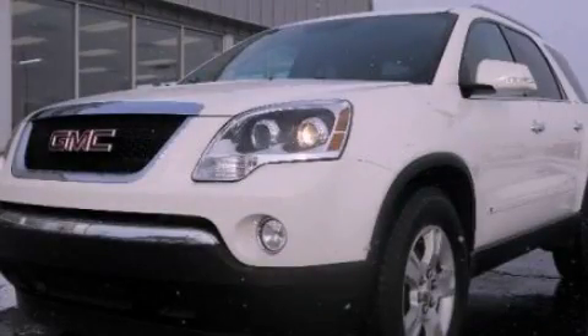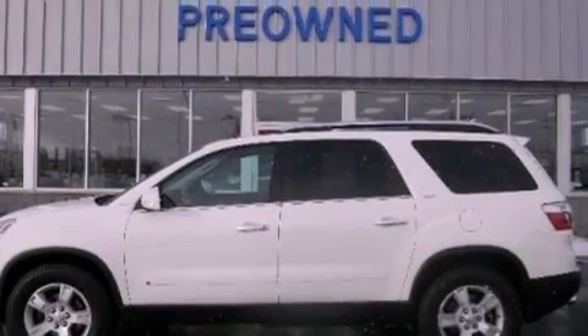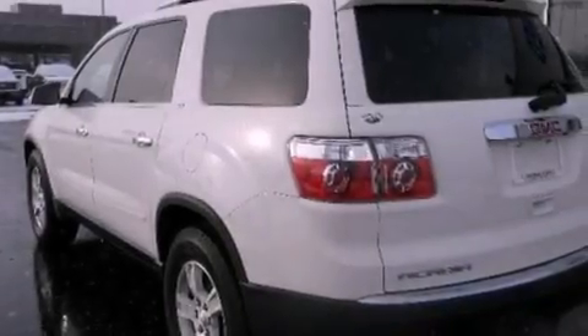This is a 2009 GMC Acadia, a luxurious package designed with the finest elements in mind. It has a 3.6-liter six-cylinder engine and an automatic transmission.